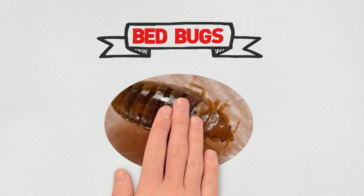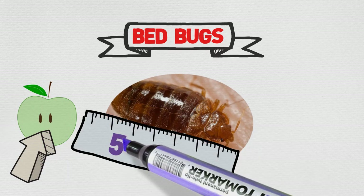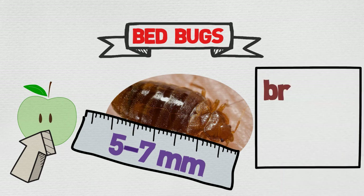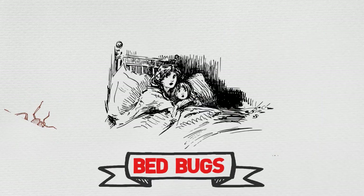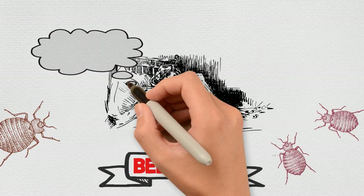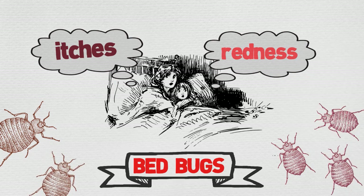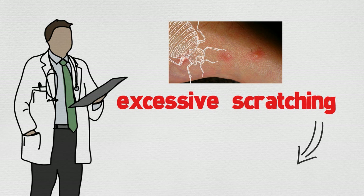Bedbugs are flat and oval shaped, like an apple seed — about five to seven millimeters in length. They appear in colors ranging from brown to reddish brown. Bedbugs are literally disturbing because their infestation comes with itches and redness of affected areas on the human skin. Occasionally, the itching can lead to excessive scratching that can sometimes increase the occurrence of a secondary skin infection.